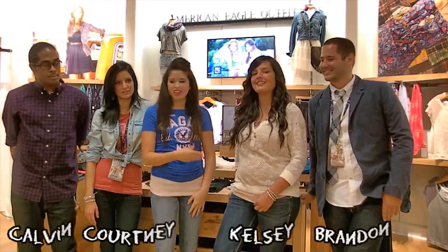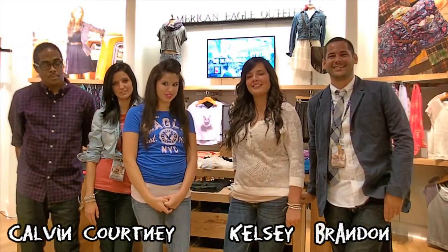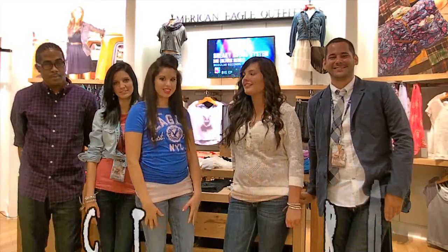So I'm here with the staff — Brandon, Kelsey, Courtney, and Calvin — and we're about to get to some shopping and find some of these brand new Skinny Kick jeans. Let's get started.